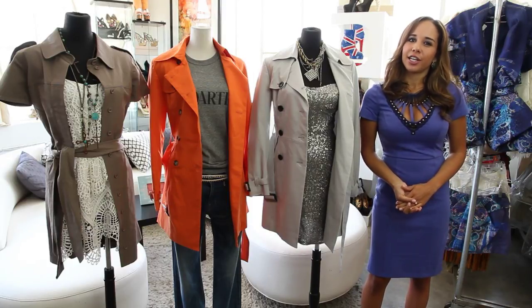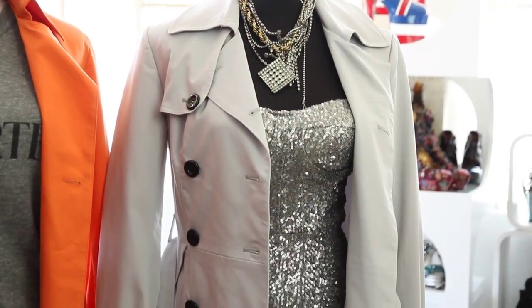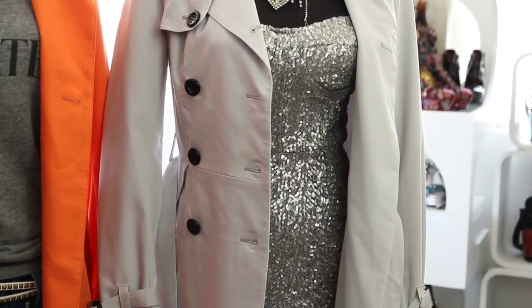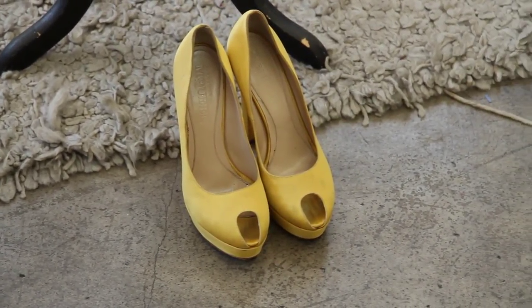For the first look, we have a gray trench coat by Wish, which is perfect to layer over a sequin dress for a girls night out or for a date. We paired it with yellow heels and a chunky vintage necklace.